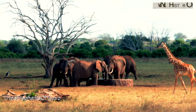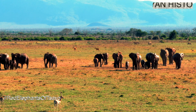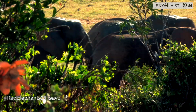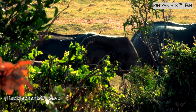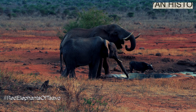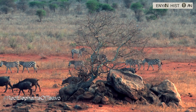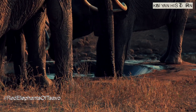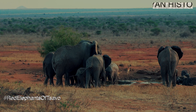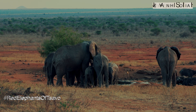Elephants live in a herd of females and calves. Each herd is led by a matriarch — the oldest member of the family. Availability of water can be a challenge in this semi-desert area, and for an elephant to sustain its huge size, it must drink a lot of water. An African elephant drinks up to 50 gallons of water and consumes 100 kilograms of food.